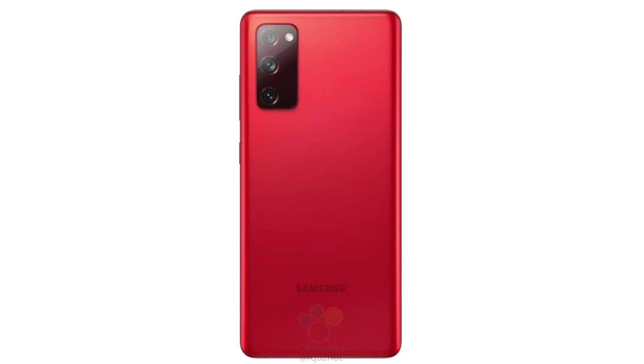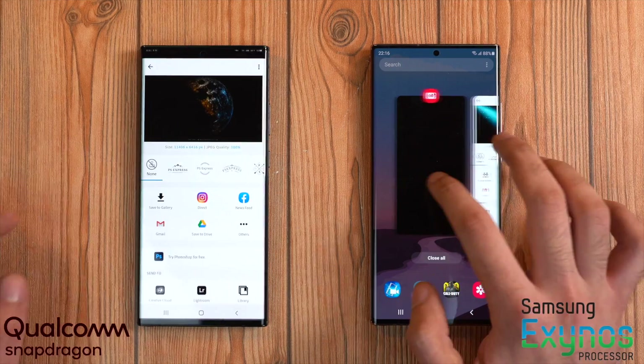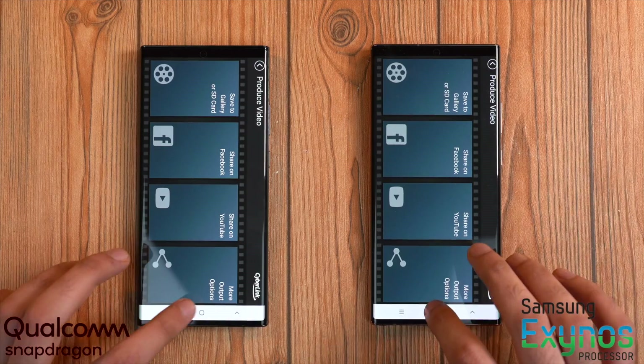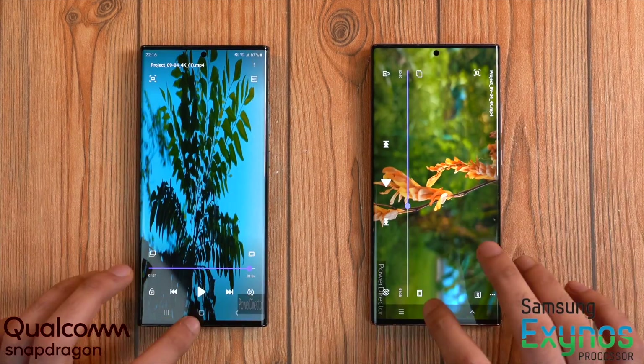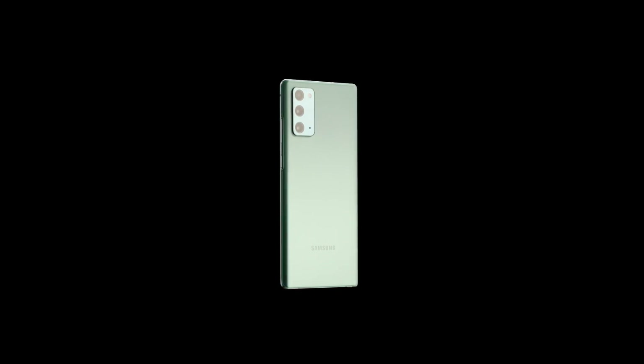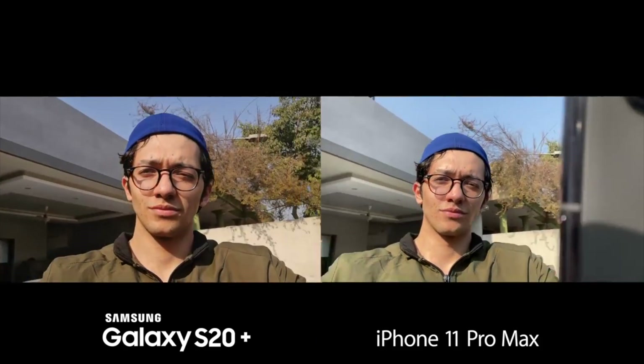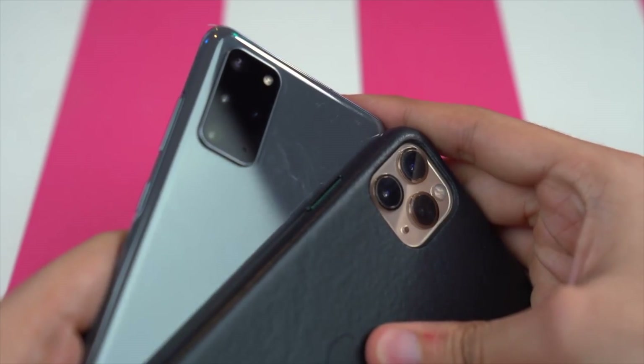It will have the Snapdragon 865 processor for 5G markets, which means UK and Europe will likely get this processor. If you hate the Exynos 990, this is the phone to get, but for 4G markets there will unfortunately be the Exynos 990. It will have a plastic design similar to the Galaxy Note 20, but weirdly it will have a 1080p 120Hz display — something Samsung didn't do on the Note 20 — so it's going to completely kill the normal Galaxy Note 20.